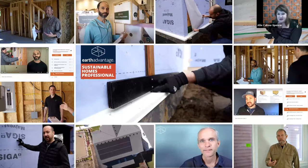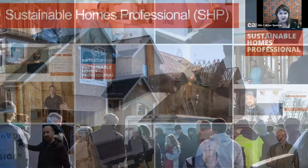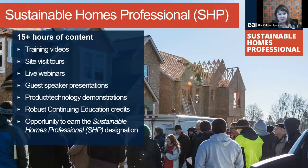If you're still on the fence about signing up for SHP, you can actually sign up for individual modules to sample before signing up for the whole program. SHP content includes training videos, recorded site tours, live webinars, an on-the-level series in 2022, guest speakers, product demos, and as a 15-hour course it's a great way to knock out many of your CEs in one shot.